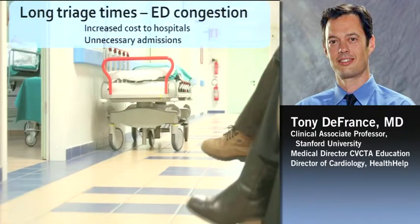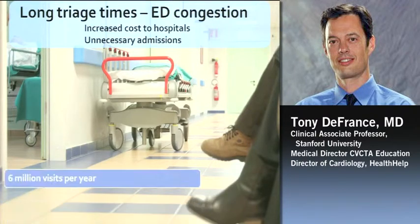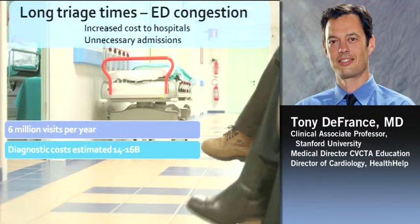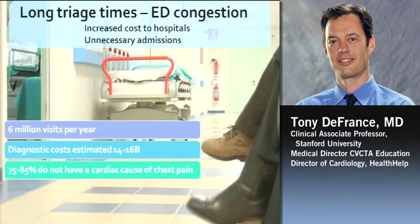Talking about chest pain in the emergency department — there are long triage times, emergency department congestion, increased hospital costs, and unnecessary admissions. In the U.S., we have about 6 million visits a year for chest pain, and just figuring out what's wrong, the diagnostic costs are estimated to be around $14 to $16 billion a year. After all that, about 75% to 85% of patients who show up with chest pain do not end up having an acute coronary syndrome or a coronary disease cause. So we're looking for that 15% to 20%, and we're spending a lot of money to do it.